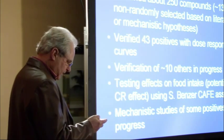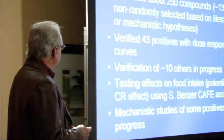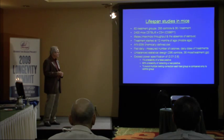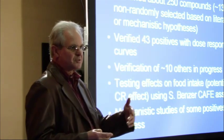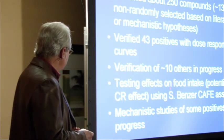To summarize, we screened about 250 compounds to date. About 130 of those were non-randomly selected, and the others were things we found looking through libraries. We verified 43 positives so far doing dose-response curves, and 10 others have verifications in progress. We're testing the effects on food intake because it's possible some of these drugs could be insect repellents or taste bad, so the flies don't eat them and end up calorie restricted.